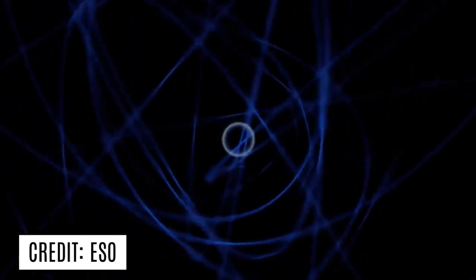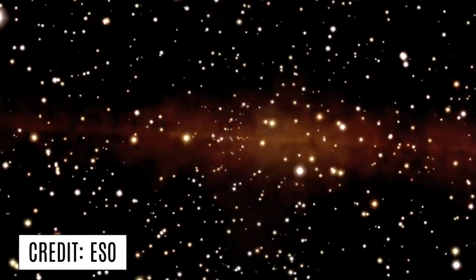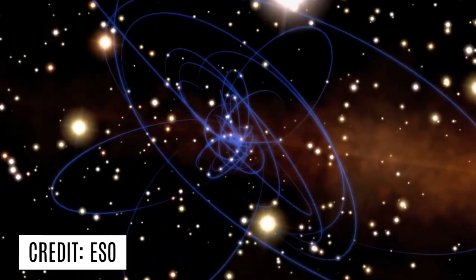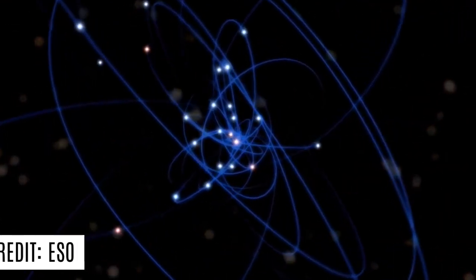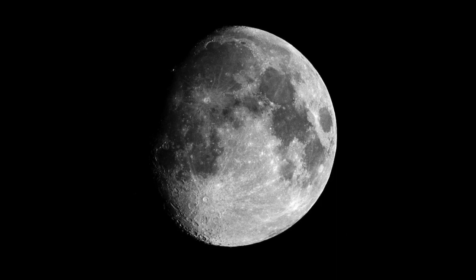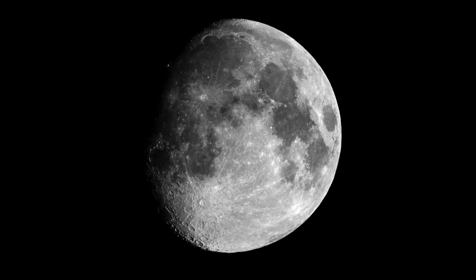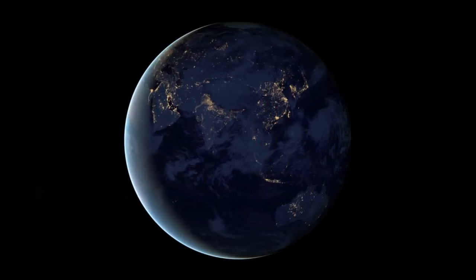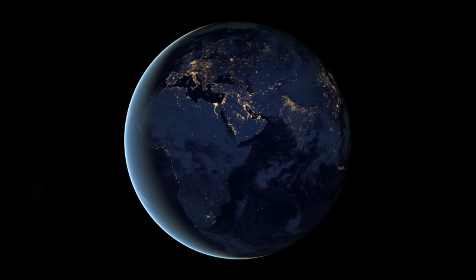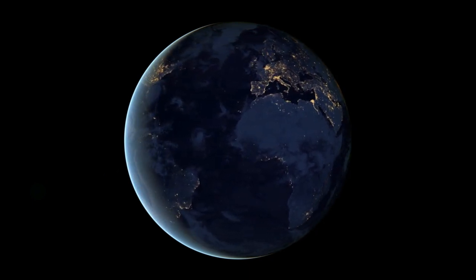Sagittarius A* is located 26,000 light-years away, so as you can imagine, it is really difficult to take a picture of it. Trying to take a picture of the black hole in the centre of the Milky Way is as hard as taking a picture of an orange on the moon from Earth. The larger the telescope, the better the resolution and level of detail. It turns out that we would need a telescope the size of Earth to take a picture of Sagittarius A*. But it's impossible to construct a telescope that size.